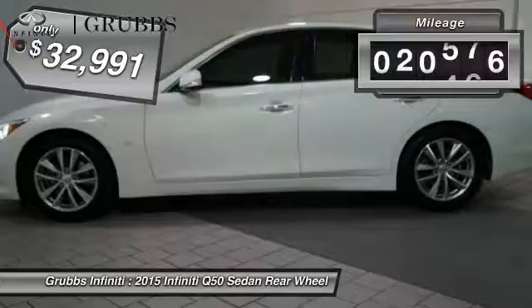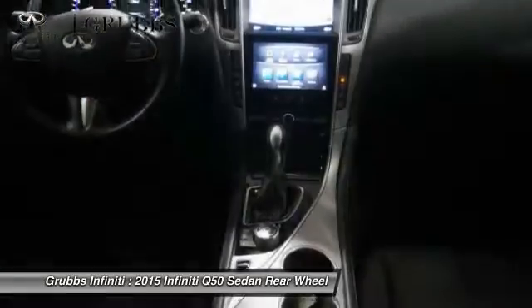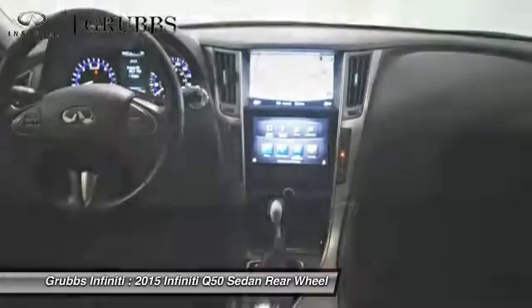This vehicle has less than 25,000 miles. Searching for a dependable vehicle that looks great too? You've found it, so stop in today.